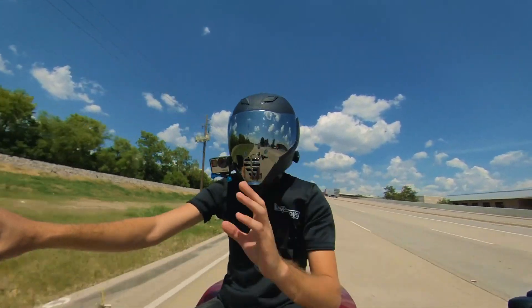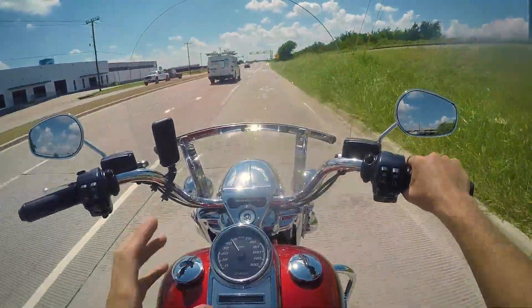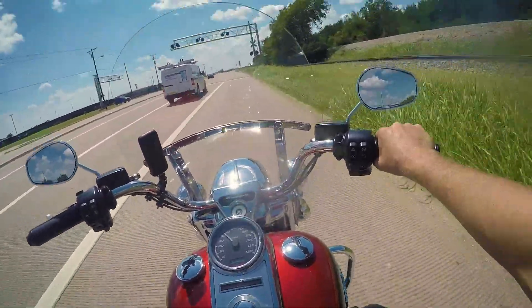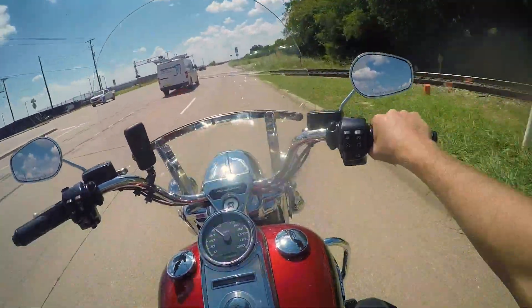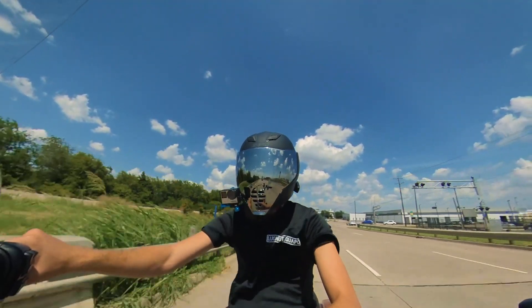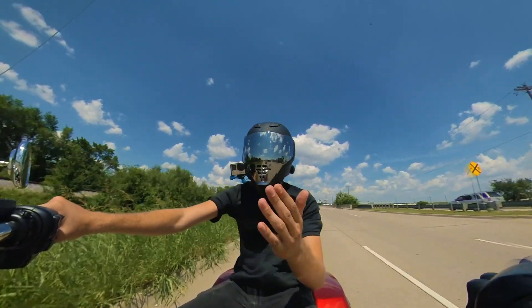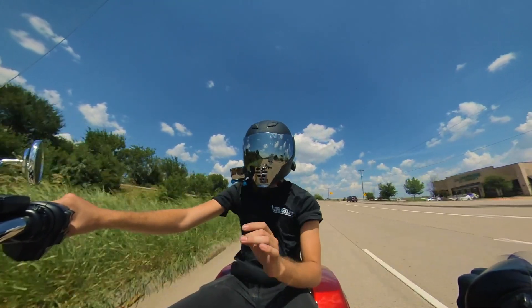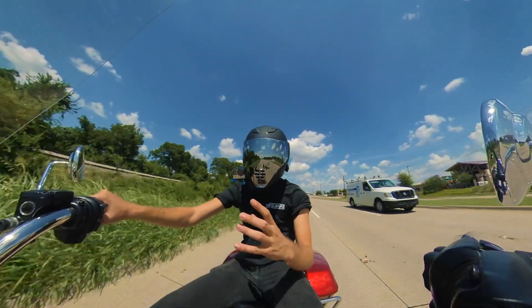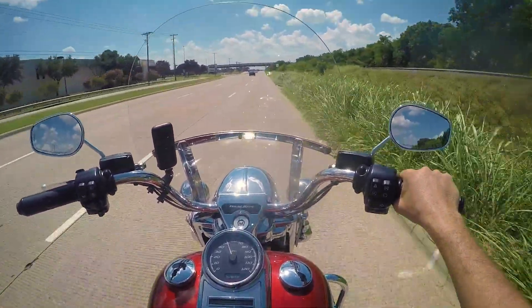I need everybody to understand — every time on my channel I say a motorcycle is fast, it is fast for what it is. A lot of people say there's no Kawasaki H2, no ZX-10, ZX-14, Ducati Panigale — yes, shut up. For what this bike is, which is a classic American tourer, it is pretty darn quick, and especially once you do a Stage 1, oh man.